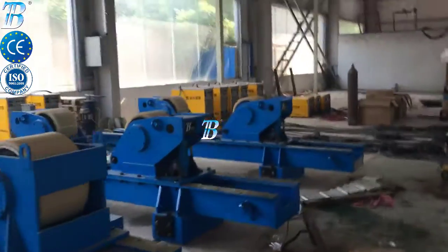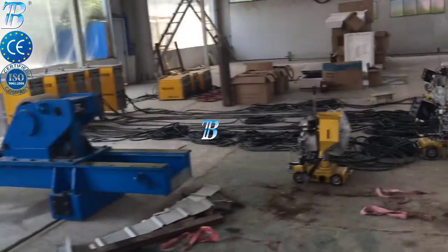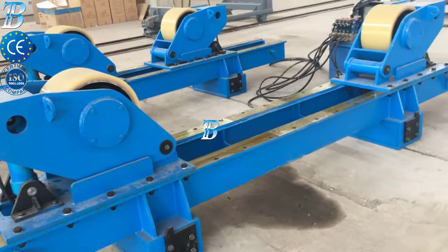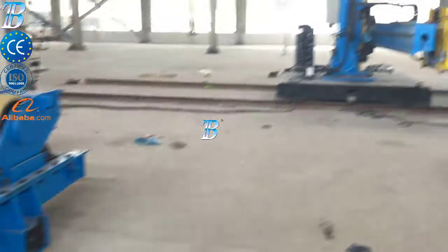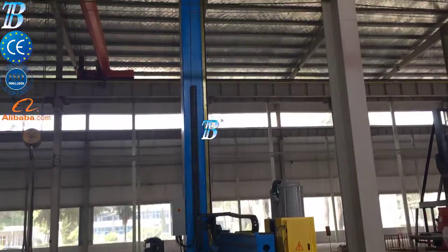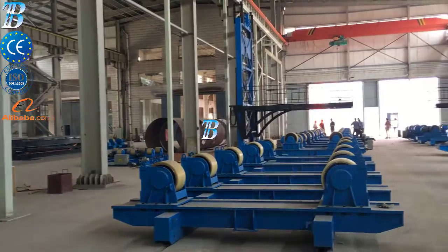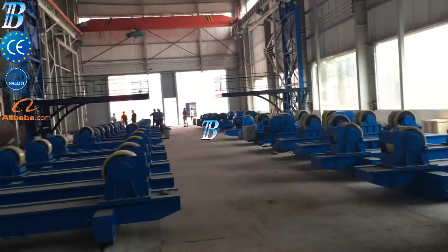Investing in welding and production automation is the only way to maintain profitability. BOTA innovative solutions provide you with more competitiveness, productivity and quality in onshore production, and enable you to do more.